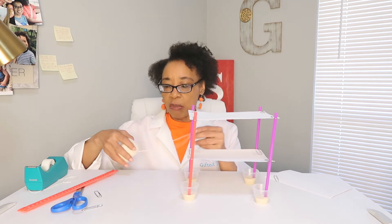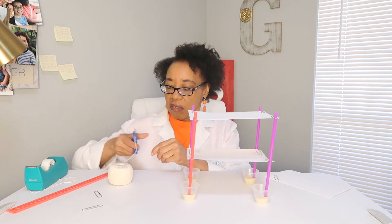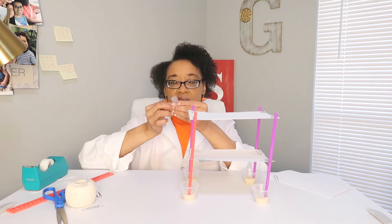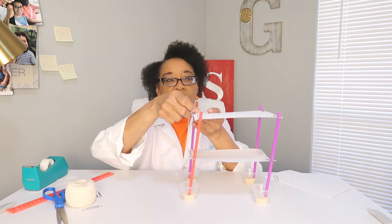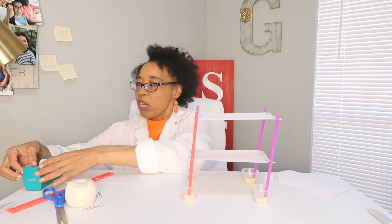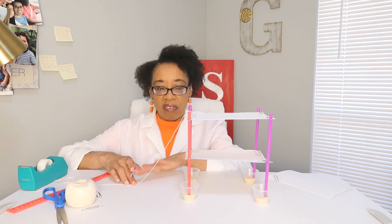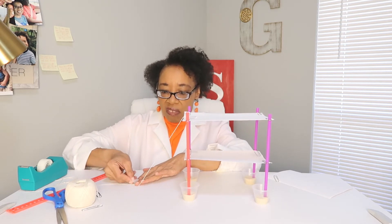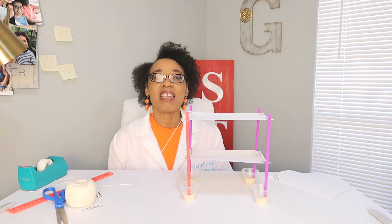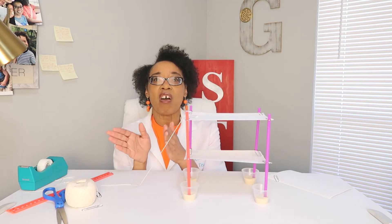So we're going to take some string and tape it to see if this will support it. We're going to put it at an angle. While I'm doing this, what do you think? Will this support it or not? I want to make it tight. Now let's do our next test — make a prediction. Will the tower continue to lean over to the right, or will it be able to stand up?